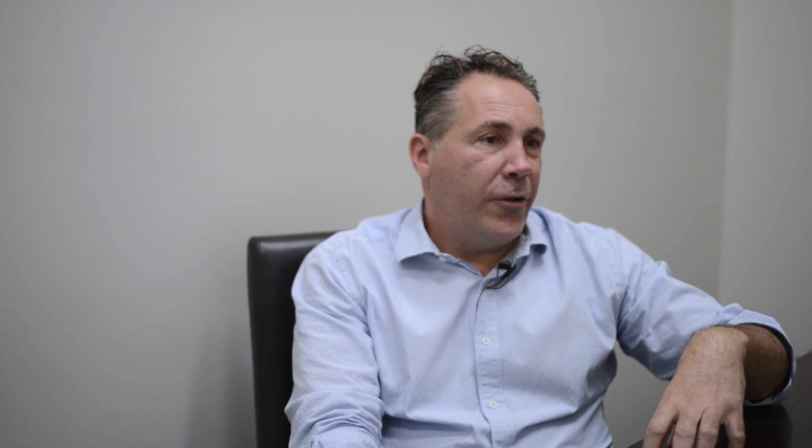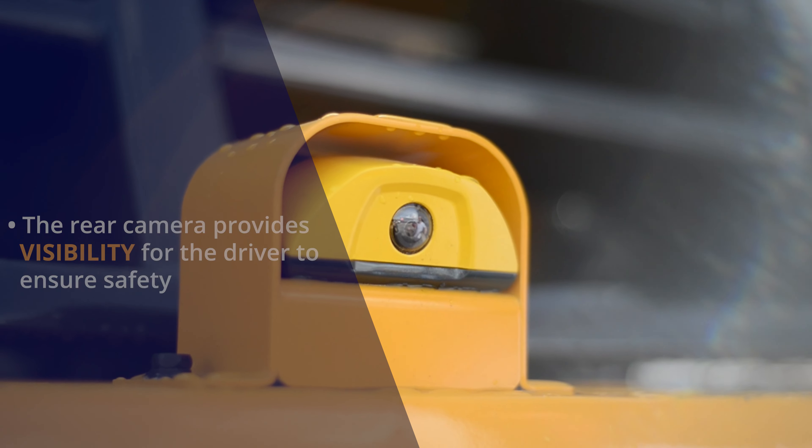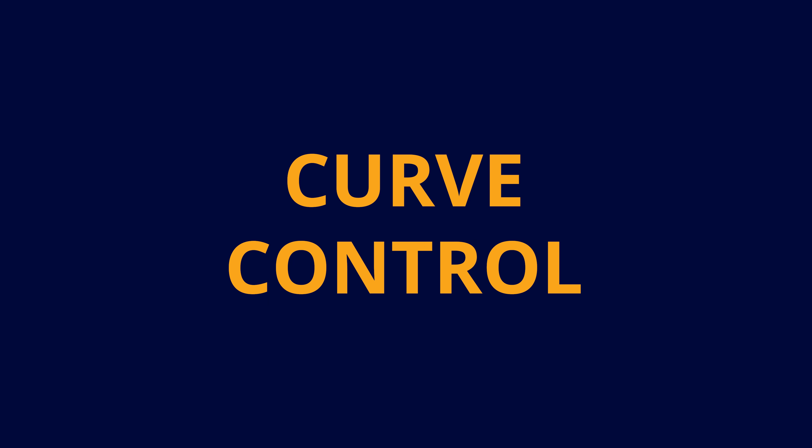We've incorporated a rear camera, which gives the driver great visibility of what's going on behind them. We also have curve control, which when you go around a corner, it automatically slows the forklift to avoid tilting.